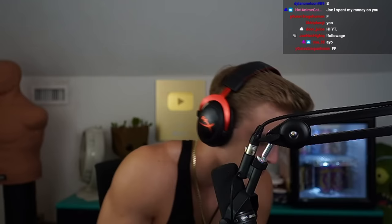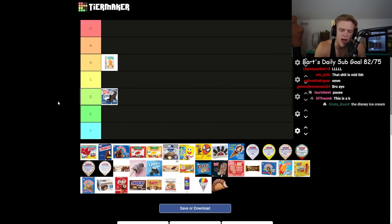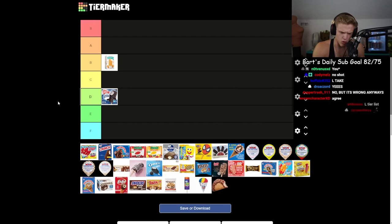Next up is the cookies and cream ice cream bar. I have to say this — cookies and cream is slightly overrated. It just tastes cheap. It melts away but it's also hard. The ice cream feels like low quality. I just don't like it.